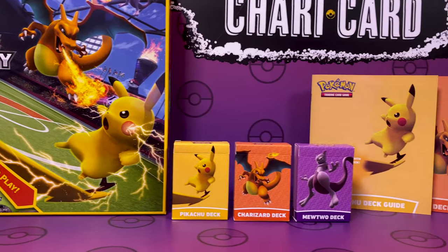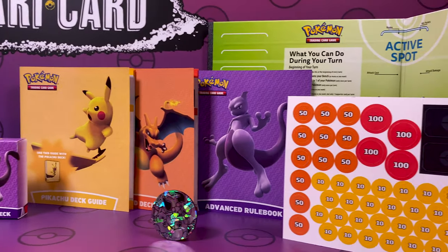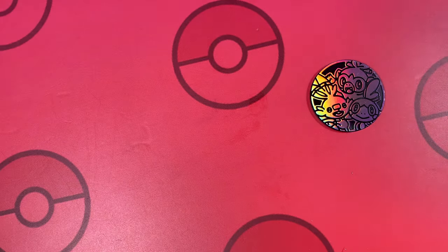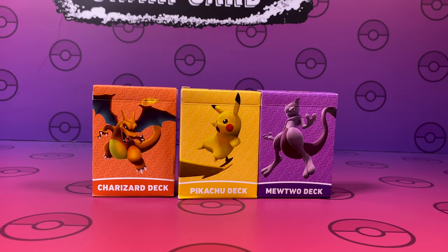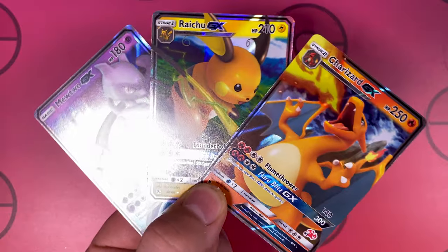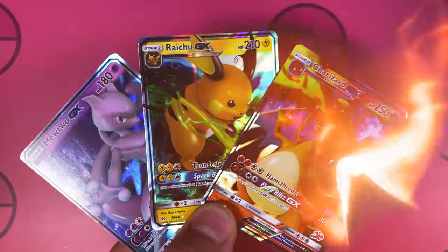Inside we get three deck boxes, two tutorials, one advanced book, a coin, battle counters and of course the board to play on. Check out this mahoosive coin! It's huge! With three deck boxes from Charizard, Pikachu and Mewtwo with the GX cards included. This is the set for anyone that wants to play. Let's get into the video.